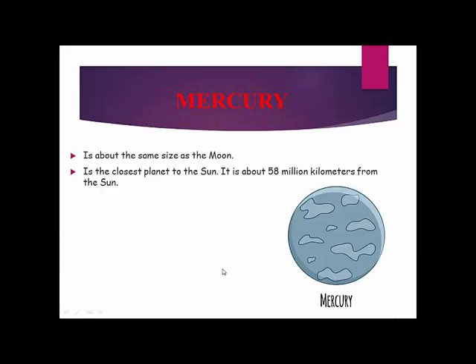Did you know any facts about planets? If not, let's listen and read. Mercury is about the same size as the moon. Mercury is the closest planet to the sun. It is about 58 million kilometers from the sun.